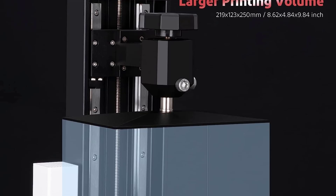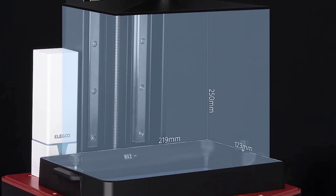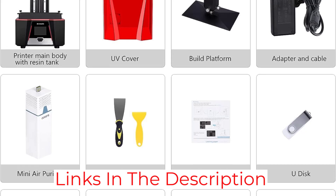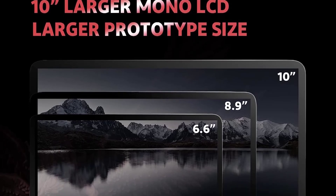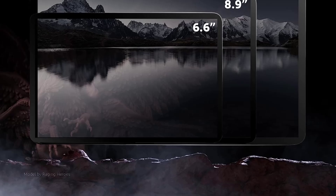Another nifty feature is the 2-Bolt Build Plate Leveling — a super simple process that makes it easy for beginners to level the bed and get started printing. Now let's talk about speed. When you print resin, it's usually painfully slow, and that's all because of the UV curing process. That's why FDM 3D printers are preferred for occasions that require speedy printing.